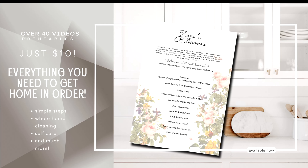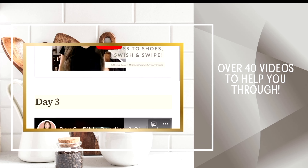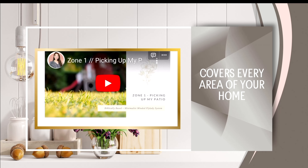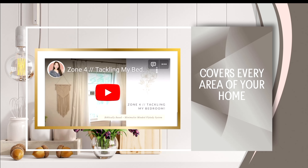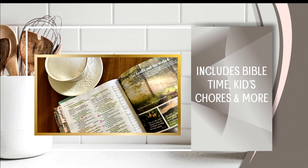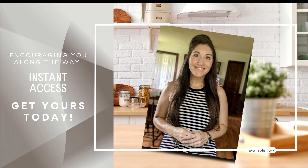Be sure to check out our simplified approach to the Fly Lady system — a biblically based homemaker system with over 40 videos, custom printables, and so much more for just $10. These videos will help you through every step, from deep cleaning to minimizing and simplifying, Bible study, including the kids in chores, and keeping the home in order in a practical way. We'll go through different zones, problem areas, and have custom printables to help you stay on track. Click the link in the description to get instant access today.